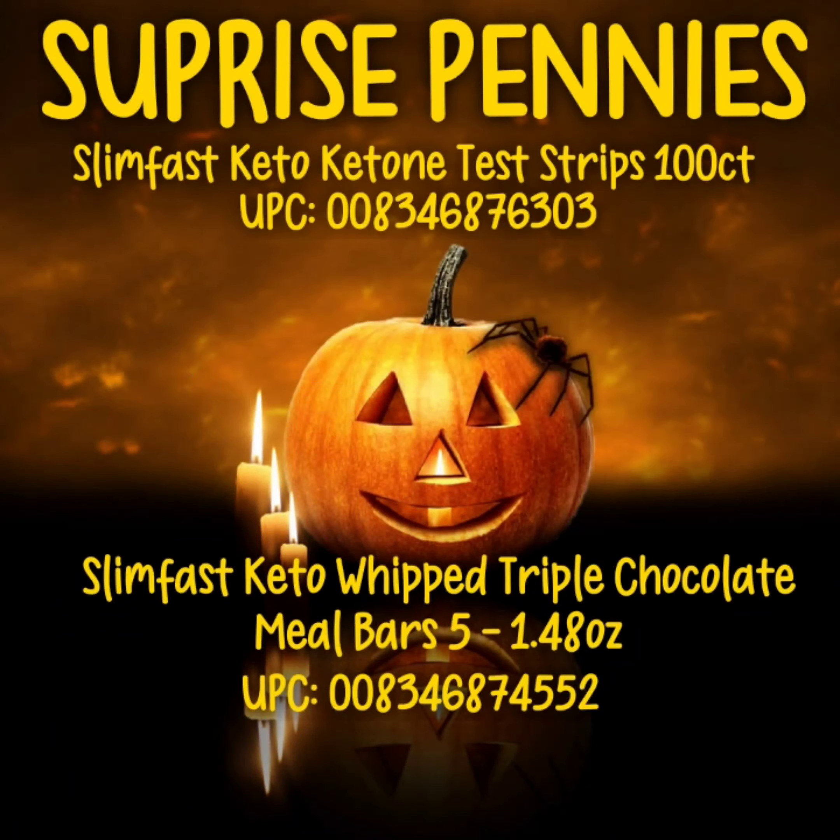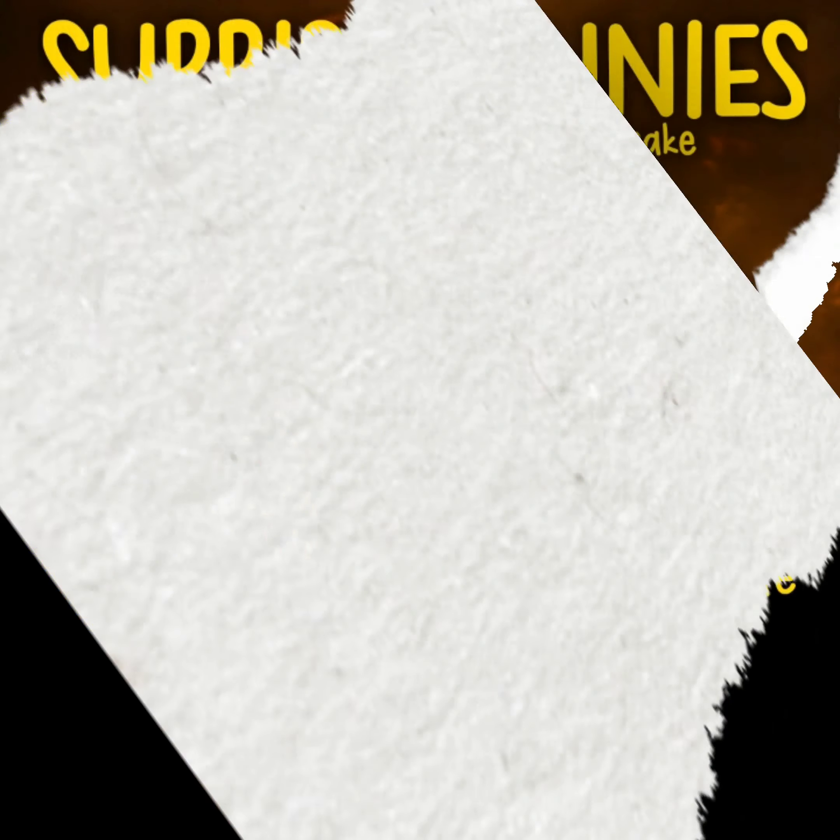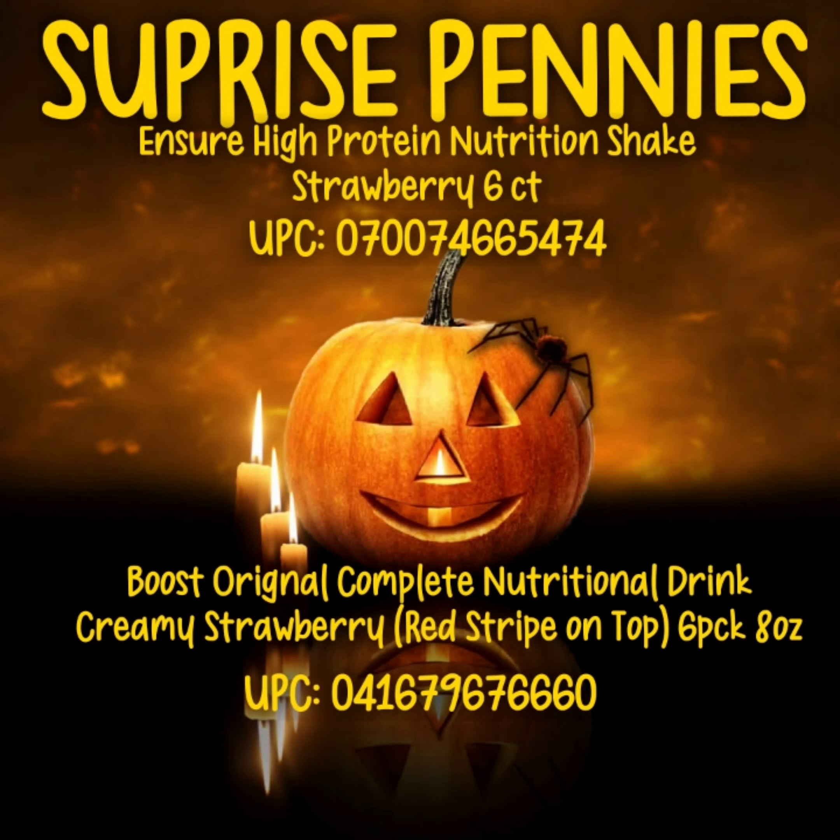SlimFast Keto ketone test strips 100 count, SlimFast Keto whipped triple chocolate bars 5-pack 1.48 ounce. Ensure high protein nutrition shake strawberry flavored six count, Boost original complete nutritional drink creamy strawberry — it has to have the red strip on the top — six pack eight ounce.